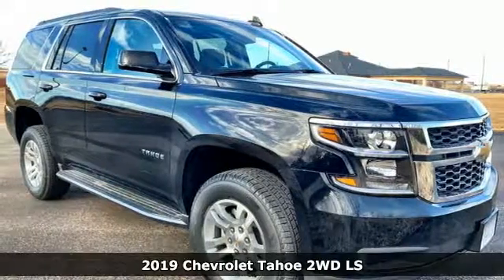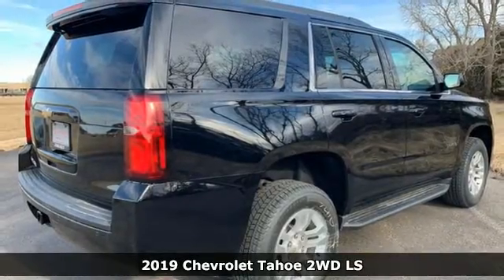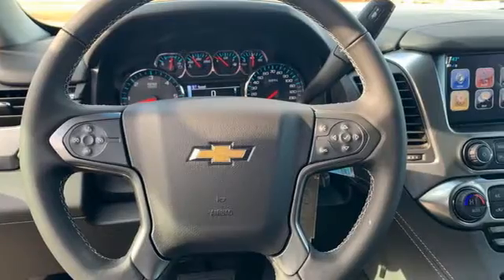It's a new 2019 Chevrolet Tahoe. There's more than a century of ingenuity and significance in every Chevy. And with features like these, every drive's a pleasure.